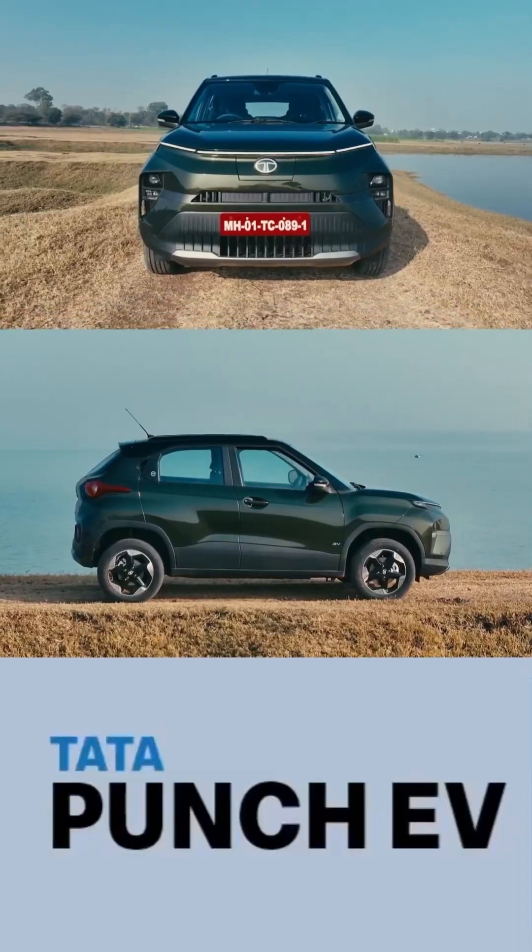Looking for the best way to charge your Tata Punch EV? Today, we'll break down the charging specifications of Tata Punch EV, starting from the very basics.